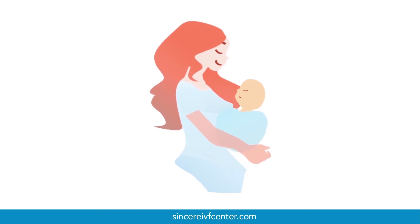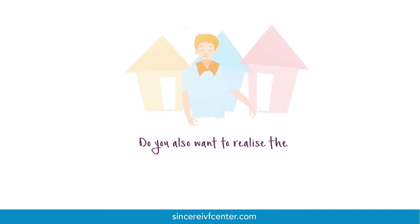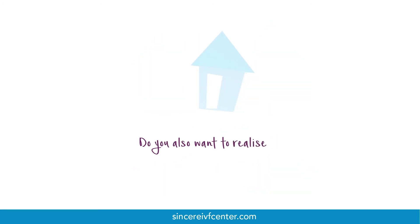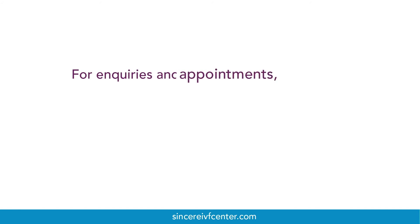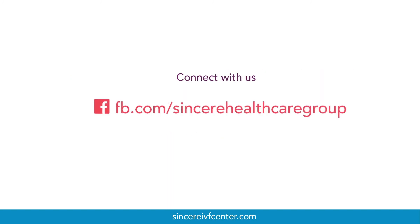Many babies have been born through IVF and have had healthy, normal lives. Do you also want to realise the joy of family life? Just take a few moments to schedule a consultation with our fertility specialists — give us a call or visit our website to start your journey to parenthood today.